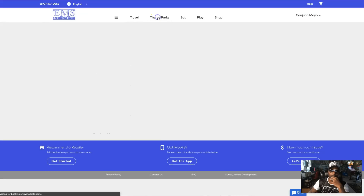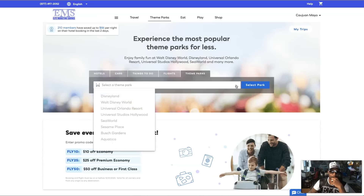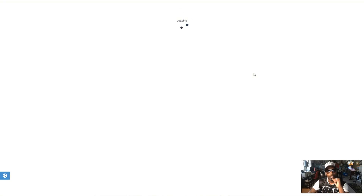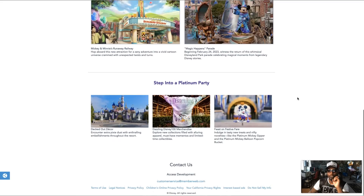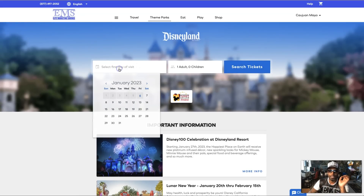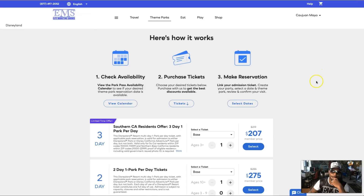We also have theme parks because you might want to go do something nice. So if you want to go to Disneyland, select the park and you can see what deals we have — get more info, see what type of savings and experience you're going to get, and book right through here versus just winging it. You can search for tickets and select the date you want to go. It's best to do it in advance to get the best deal.